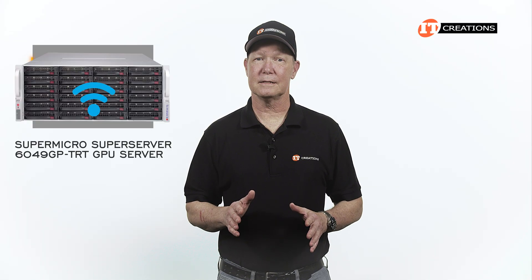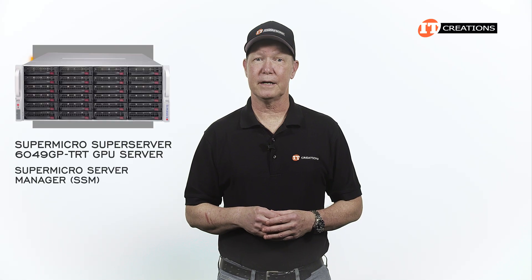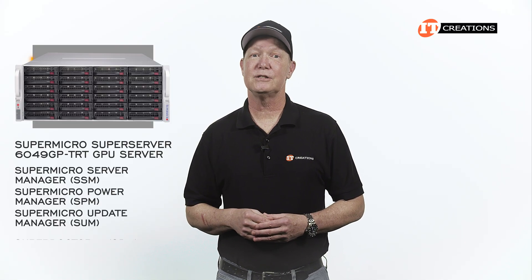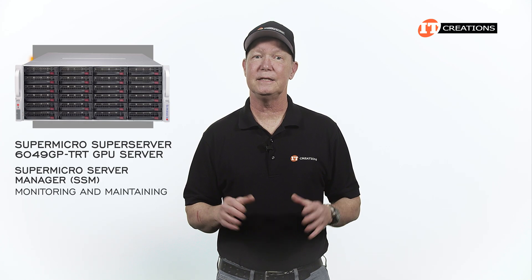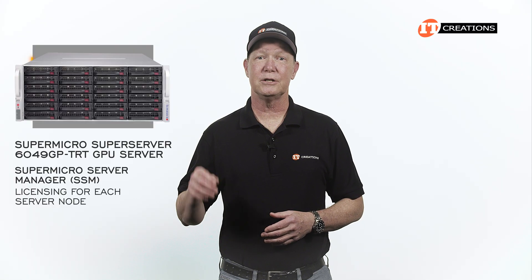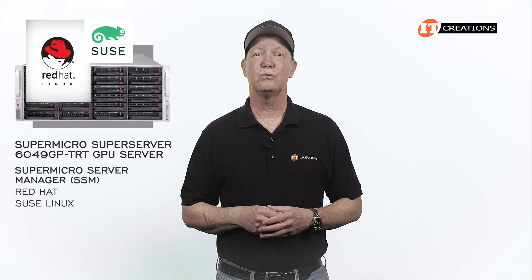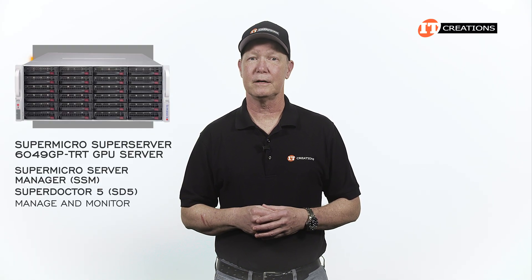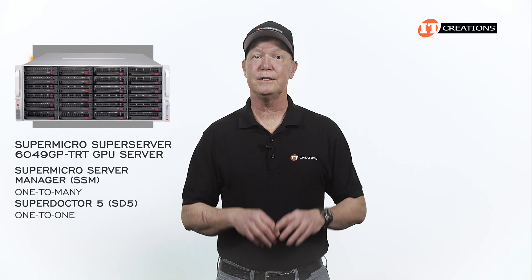There are two more USB ports and a dedicated platform management interface or IPMI LAN port, which provides remote access to the system. Supermicro provides a number of management tools including Supermicro Server Manager (SSM), Supermicro Power Manager (SPM), the Supermicro Update Manager (SUM), and SuperDoctor 5 (SD5). SSM is an all-in-one application for monitoring and maintaining Supermicro servers, requiring licensing per server node and managing up to 10,000 nodes. SuperDoctor 5 is a one-to-one option, whereas SSM is a one-to-many application.